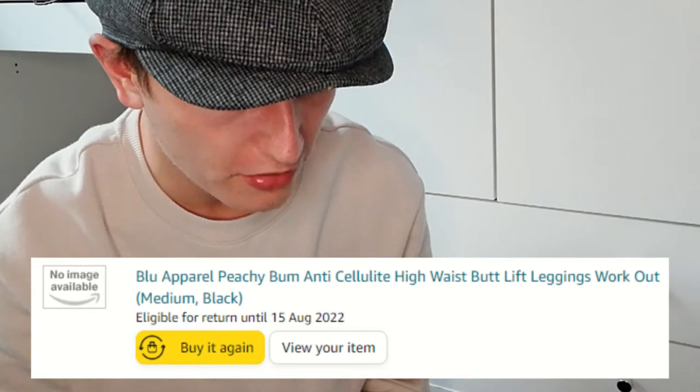Two hours later. Okay, so we have here Blue Apparel peachy bum, anti-cellulite, high-waist, butt-lift leggings in medium black. I thought I would try them out and see if my butt actually becomes more uplifted. And then I also found a cable clip tidy thing — one thing about me is I have so many cables: charger cables, USB cables, audio cables — they're always everywhere, laying about when I need to connect stuff. They're not the most tidy, so I thought if I buy a cable clip tidy thing it might keep them all together and be less chaotic.